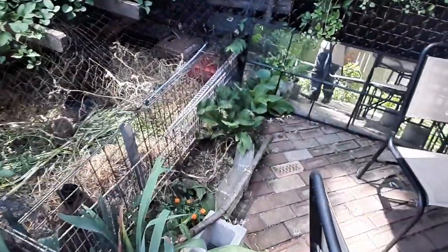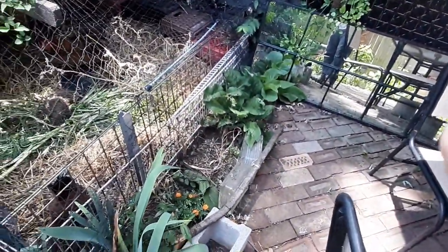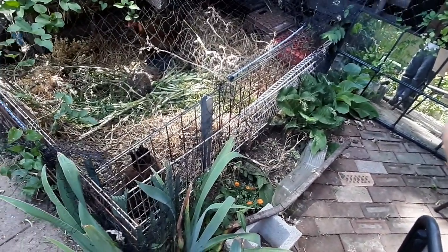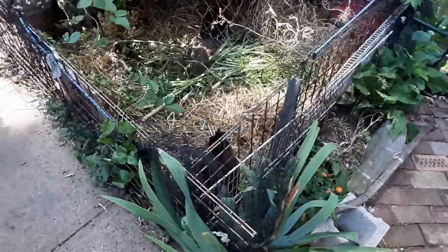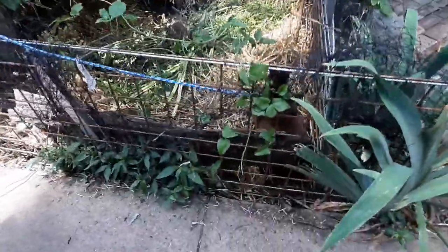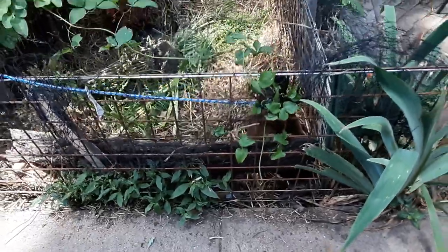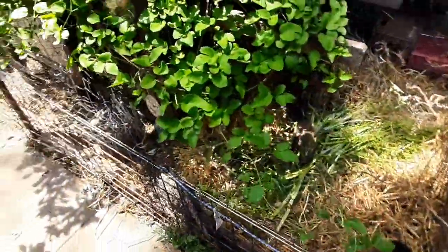We also grow comfrey next to the chicken coop so that when the leaves grow high enough they can be munched on as the birds see fit. I also allow some weeds to grow on the opposite side of some of these barriers so that they have something green to snack on every once in a while.